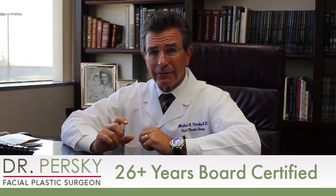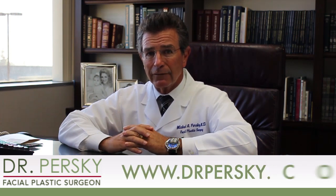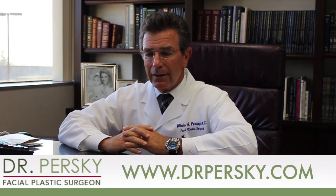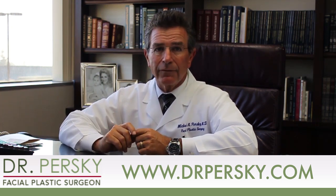Sculptra comes in vials. It's a dry powder that we reconstitute with water and local anesthetic before we inject it, and it ranges from about $800 to $1,000 per vial depending on the practice and the amount of experience that the injector has.